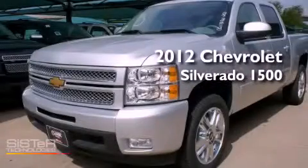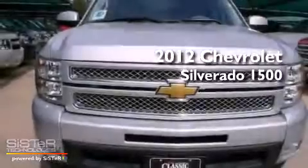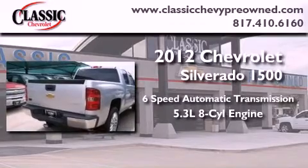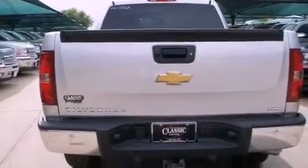This is a brand new 2012 Chevrolet Silverado 1500. This vehicle has seating for 5 adults and a 5.3 liter V8. Its top features include a limited slip differential and a tire pressure monitoring system.